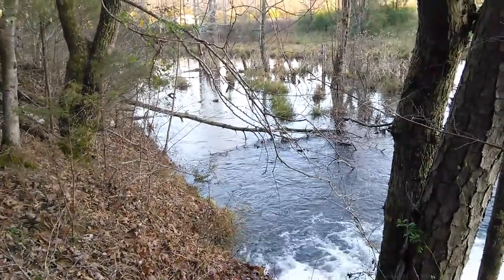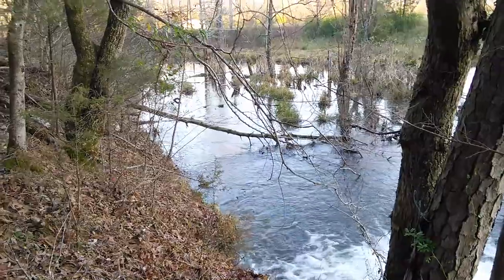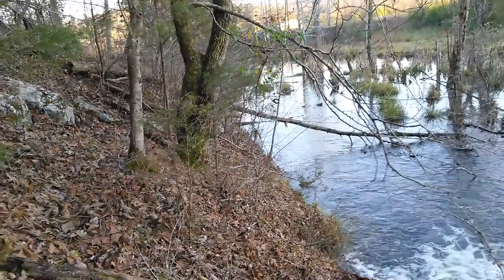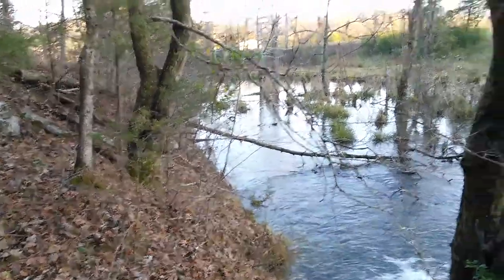Looks like my trail is mostly flooded out. It went along the edge but it was kind of impossible to maintain — this is a south-facing slope on water and I just couldn't mow it often enough.